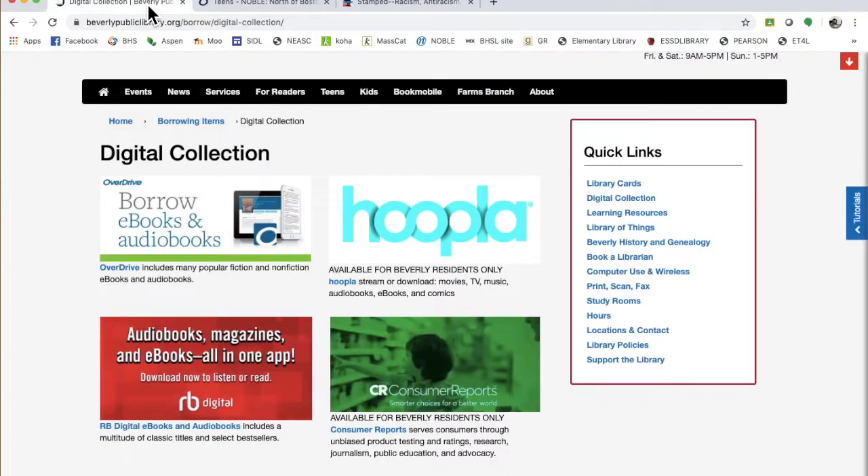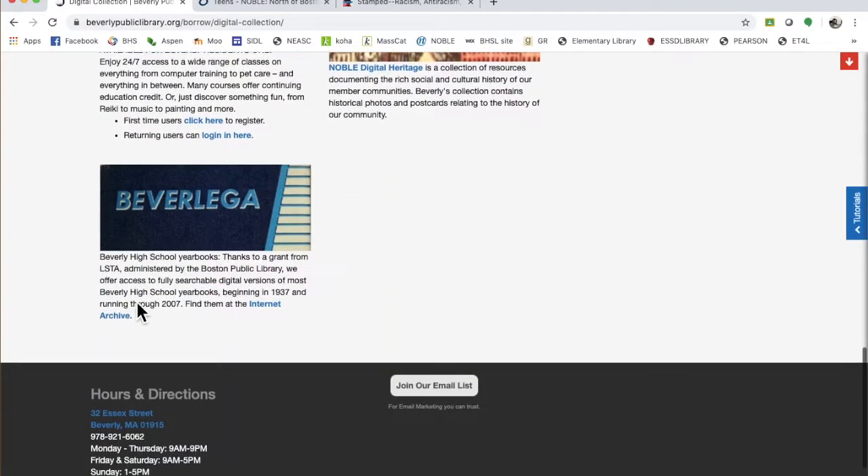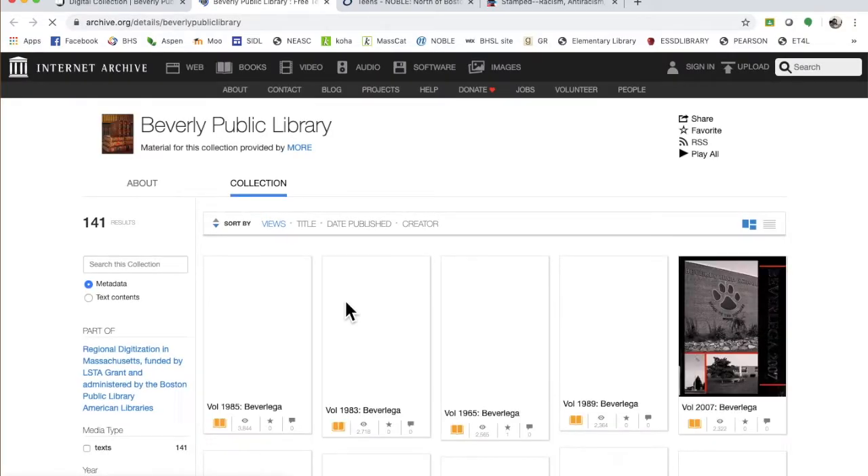That's a little overview of OverDrive, or as it's going to appear on your phone - if you're doing it on your phone, it'll be Libby. Here's something I found: a page from the 2006 yearbook that was so glorious.